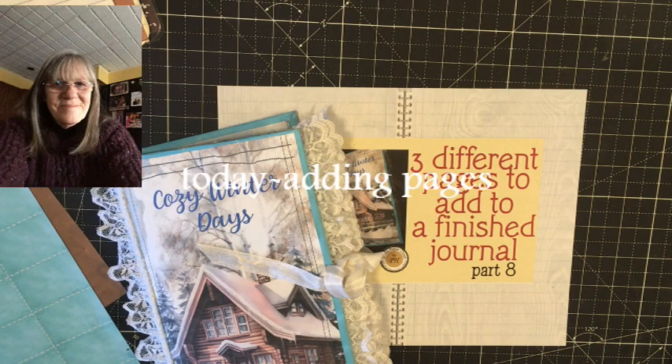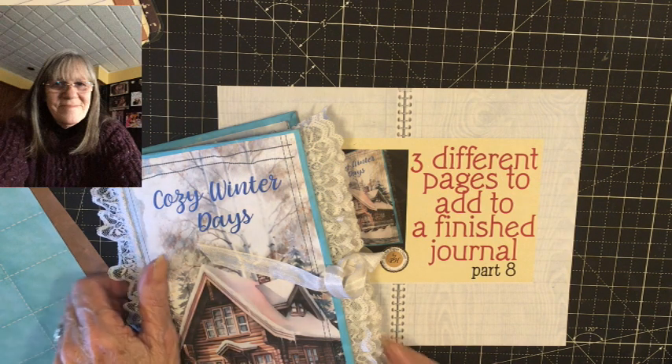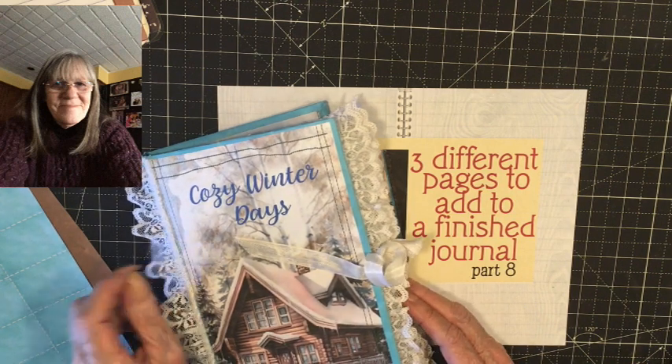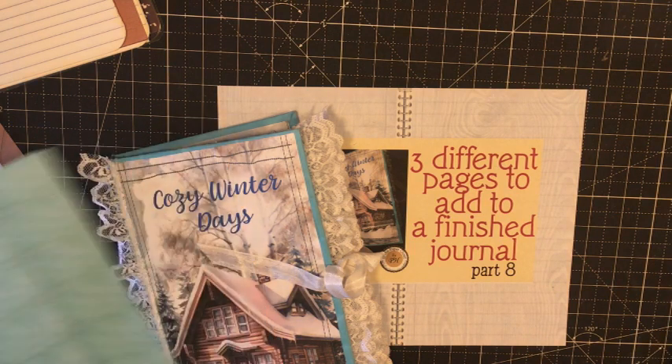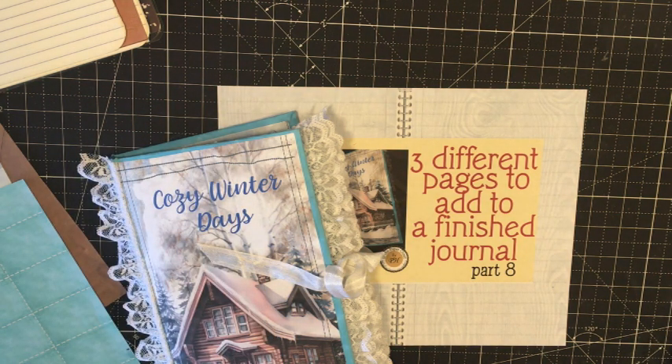Hi everybody, this is Pat in the paper closet. Hope everyone's doing well today. I know it's been a while — it's been three weeks since I did a video. I'm still having problems with my YouTube analytics, but I'm going to continue on and see if they fix it.